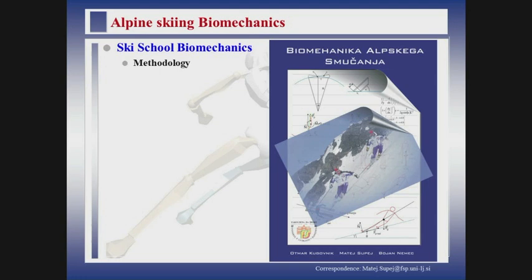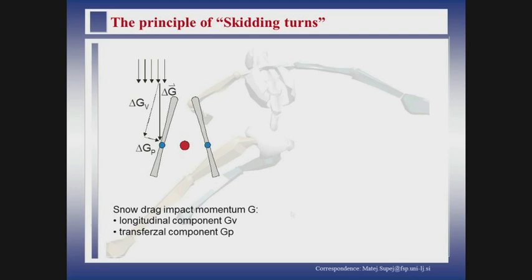Of course, for those times, carving was a big theme and all the nations were trying to build a carving ski school — the basics, the methodology of carving. One of the problems was that in the beginning, most ski schools were dealing with good skiers teaching them how to carve. One of our efforts was to understand what is the real difference on the field between carving and skidding turns. We built a book dealing with the methodology of how to teach skiing according to biomechanical laws.